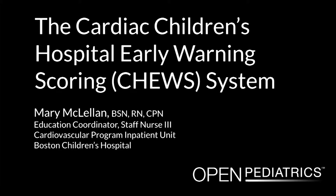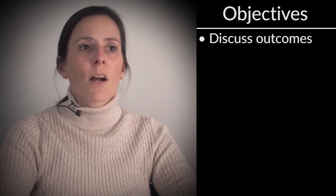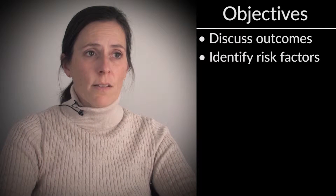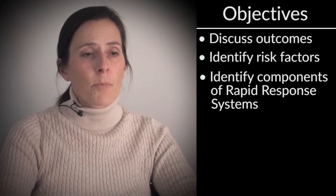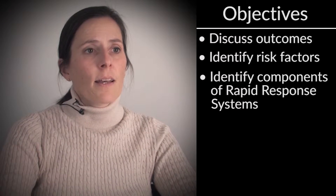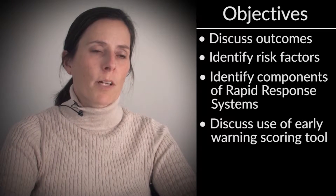The Cardiac Children's Hospital Early Warning Scoring System, presented by Mary McClellan. Our objectives today are to discuss the outcomes of pediatric cardiopulmonary arrest, identify risk factors for cardiopulmonary arrest, identify components of rapid response systems to prevent cardiopulmonary arrests, and to discuss the use of an early warning scoring tool and algorithm to prevent cardiopulmonary arrests.